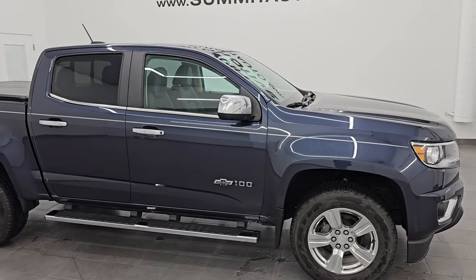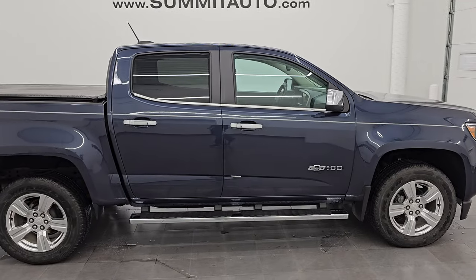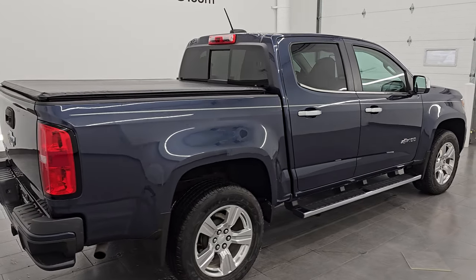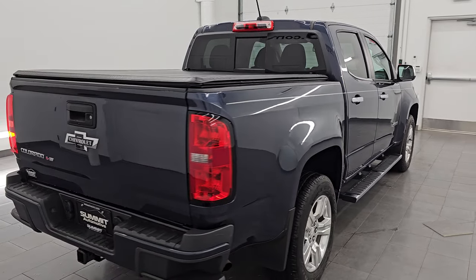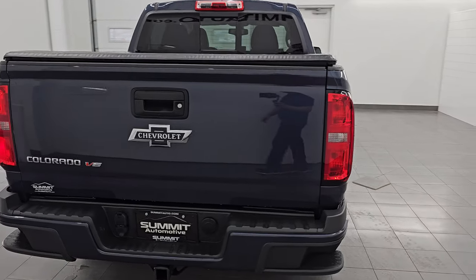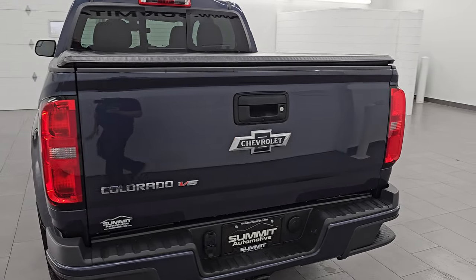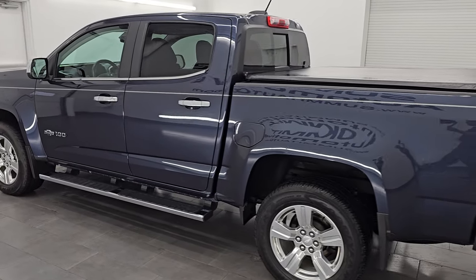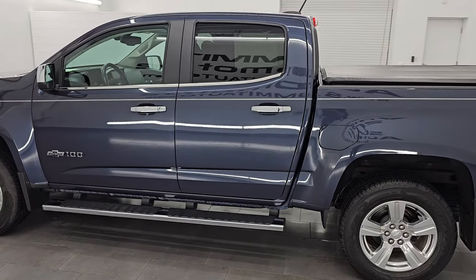Hey, this is Brett. Hope everybody's having a great day out there today. I am super excited to go over this ultra clean 2018 Chevrolet Colorado Z71 with the Centennial 100 Years Anniversary package on it. This is stock number 14948Z. I am here at Summit Automotive in Fond du Lac,